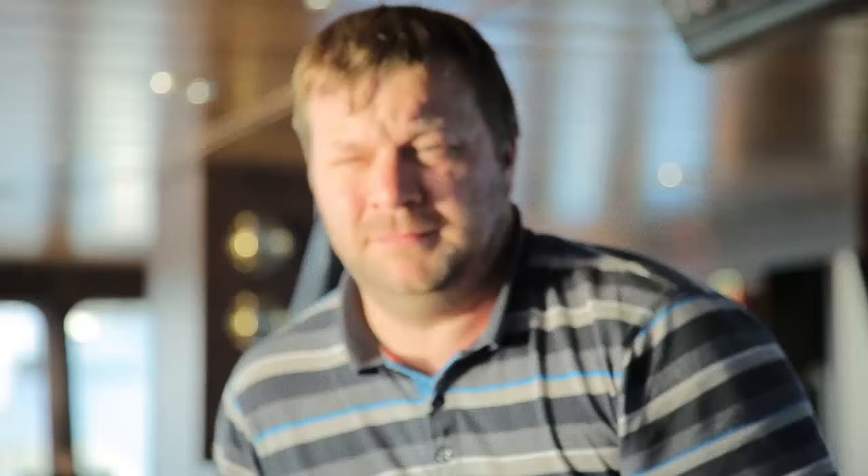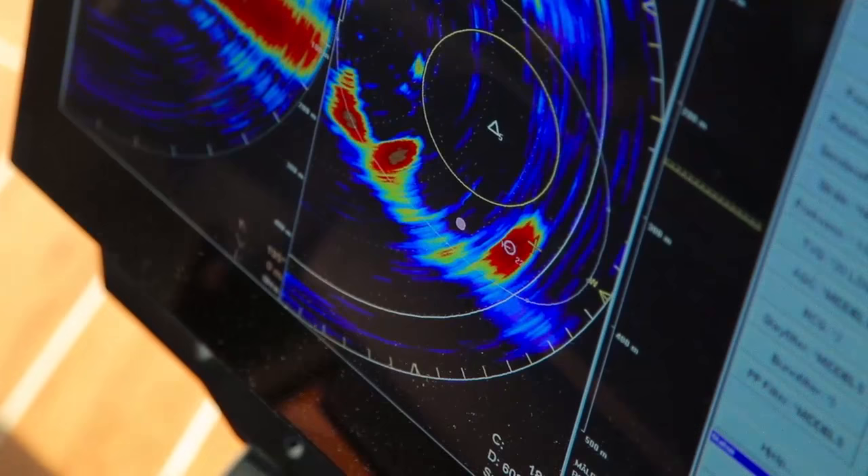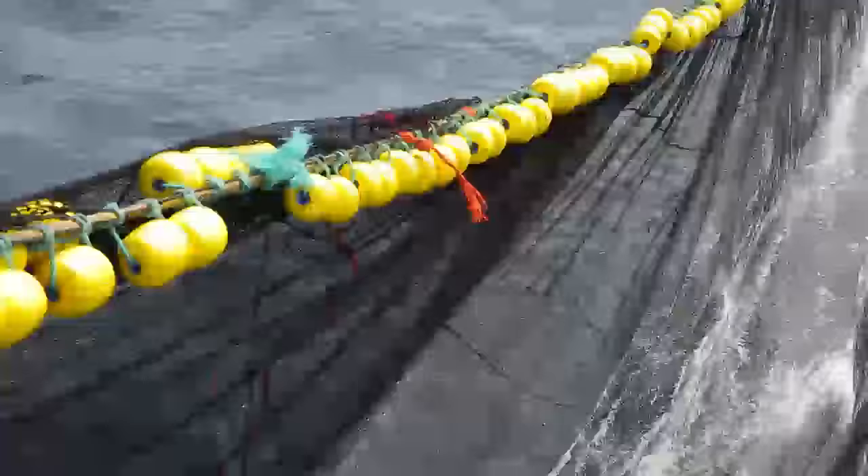With his eyes fixed on the sonar, Captain Trygve is looking for any sign that he has made the right choice of location. But the display is quiet. Suddenly, the contour of a large school of fish appears, and the game is on.